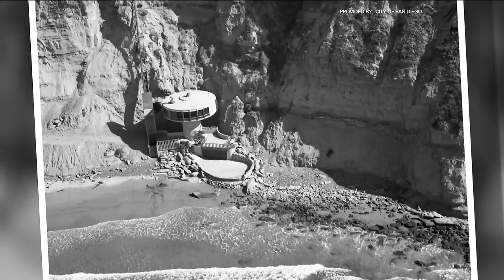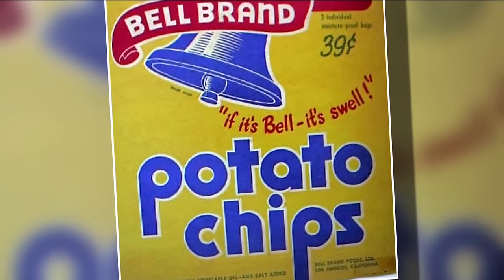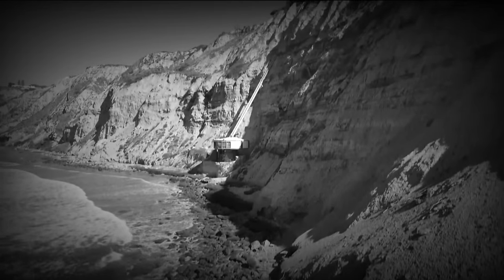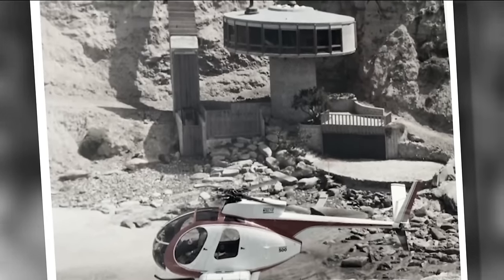The Bell Pavilion, as it was originally called, was designed and built for Sam Bell of Bell's potato chips in the 1960s. He already had a summer home on top of the cliffs and wanted a guest home built down below so visitors could have a 180-degree view of the ocean.